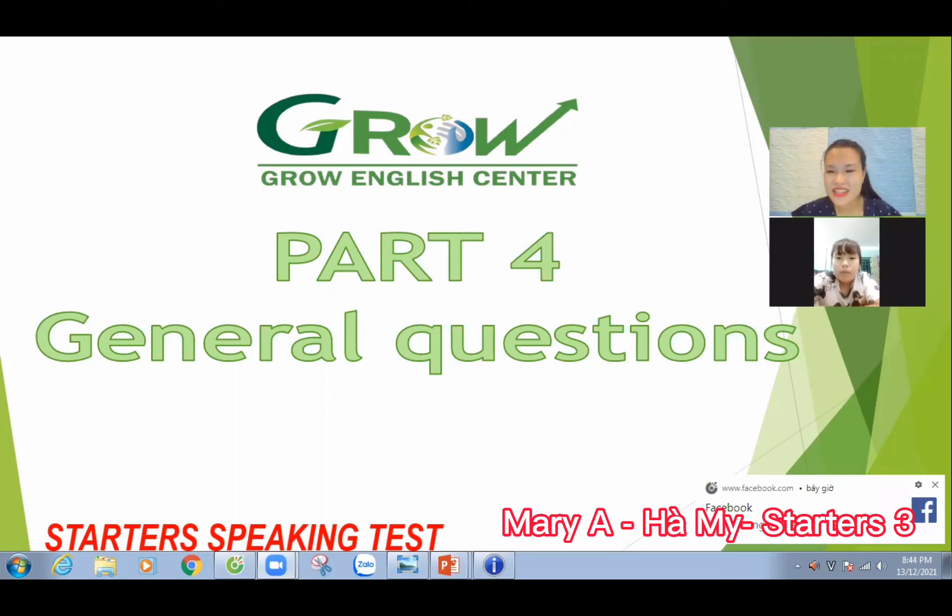Thank you. The speaking test is finished. You are good today. Thank you, Mary. Goodbye, Mary. Goodbye, teacher. Thank you.